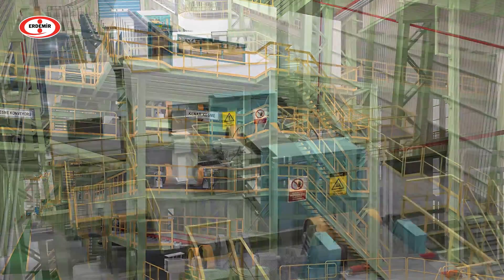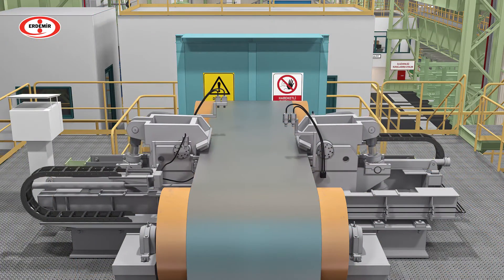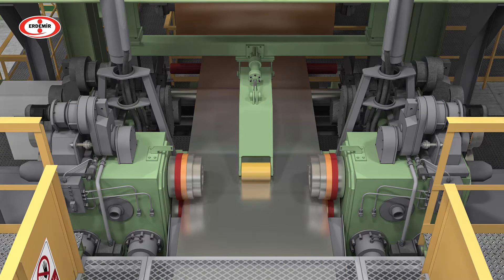The next process is side trimming. With this process, the strip edges are cut to the target width and the strip width is monitored by online measurement devices throughout the coil. The upper and lower surfaces of the trimmed strip material are scanned and checked with an online surface inspection system.